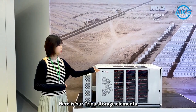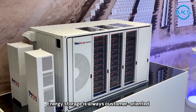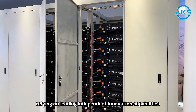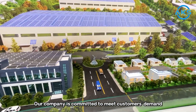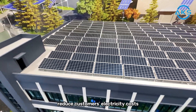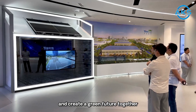Here is our Trina Storage unit. Energy storage is always customer-oriented, built on leading independent innovation capabilities and rich research and development experience. Our company is committed to meeting customers' demand for electricity, reducing customers' electricity costs, leading a low-carbon life, and creating a green future together.